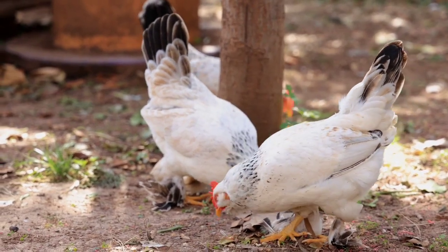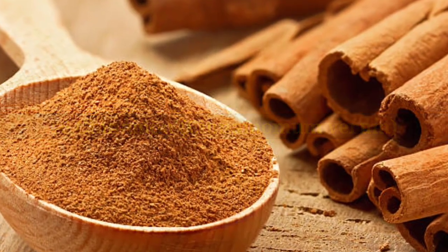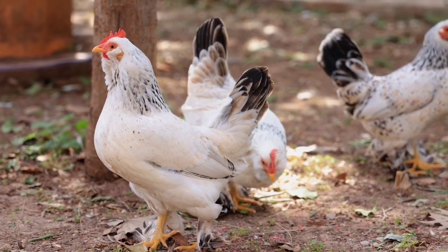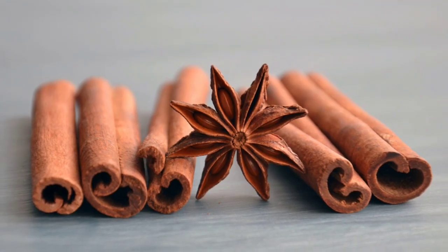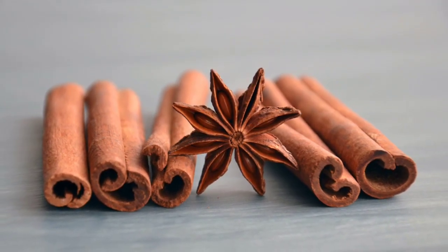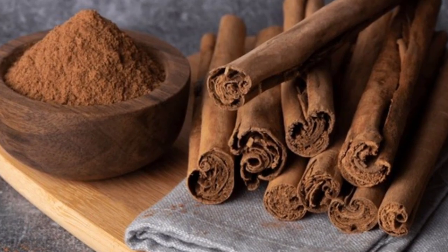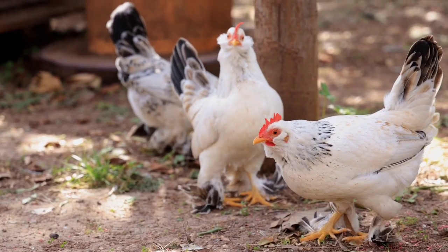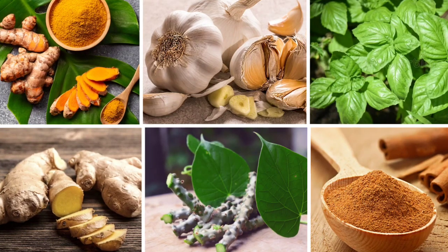Number six on the list is cinnamon. Cinnamon has warming properties that can help warm chickens from the inside out, which is especially beneficial for chicks and older chickens who are more susceptible to the cold. Cinnamon also has antibacterial and antifungal properties that help fight infections and promote gut health. Some studies suggest that regularly feeding cinnamon to chickens can increase egg production, egg yolk color, and overall quality of the eggs.